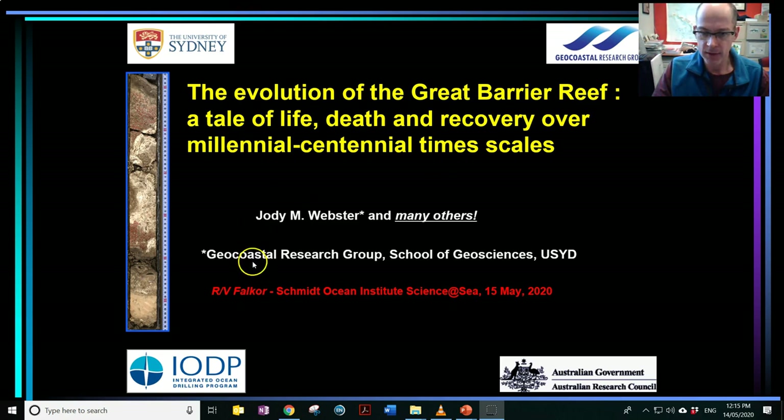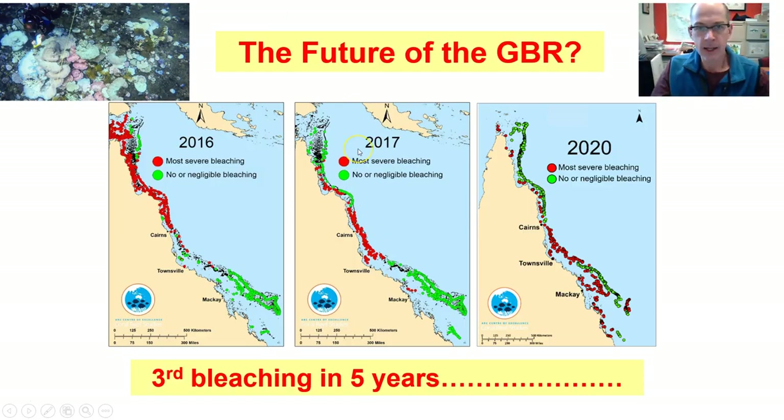Just to point out, this is not just my work, but the work of many colleagues around Australia and around the world. So I'll just give you a few highlights. Moving forward, this is obviously set in the context of thinking about what is the future of the Great Barrier Reef.